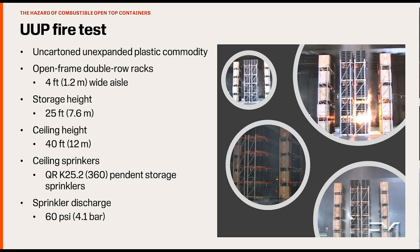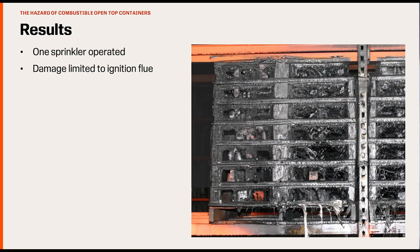An array consisting of a 25 foot (7.6 meter) high rack fully loaded with the standard un-cartoned, unexpanded plastic commodity under a 40 foot (12 meter) high ceiling with a 4 foot (1.2 meter) aisle between racks was tested. Ceiling sprinkler protection was provided by pendant K25.2 or 360 quick response storage sprinklers designed to deliver 60 PSI (4.1 bar), producing 195 gallons per minute (740 liters per minute) from each sprinkler. The still images from the test take us from ignition through suppression at less than 16 minutes after ignition when the test was terminated. One sprinkler operated in this test.